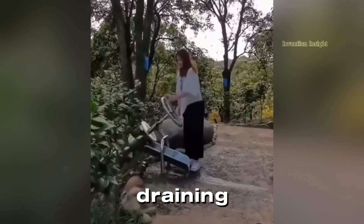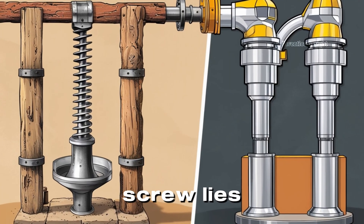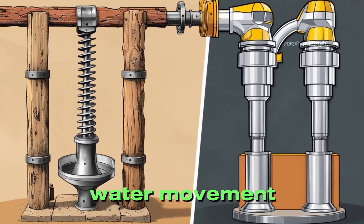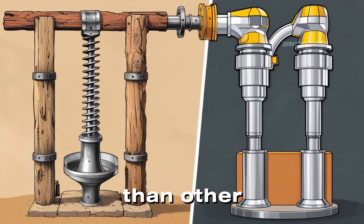The screw's design could be as small as a few feet or as large as massive machines, capable of draining entire lakes or filling irrigation channels. The beauty of the Archimedes' screw lies in its simplicity. Its helical structure enables continuous water movement with minimal human effort, making it more efficient than other methods of the time.